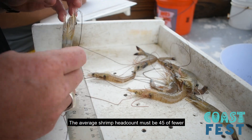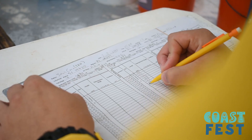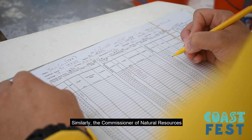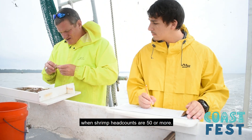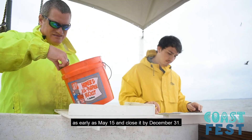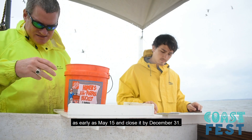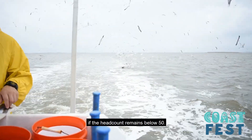The average shrimp head count must be 45 or fewer for shrimping season to open. Similarly, the Commissioner of Natural Resources can close the shrimp season when shrimp head counts are 50 or more. The Commissioner can open shrimping season as early as May 15th and close it by December 31st. However, the season can be extended through January or February if the head count remains below 50.